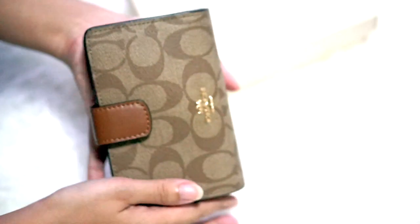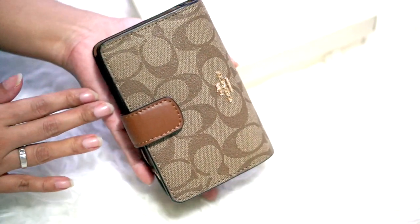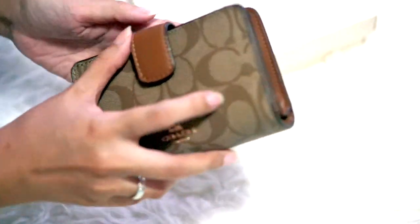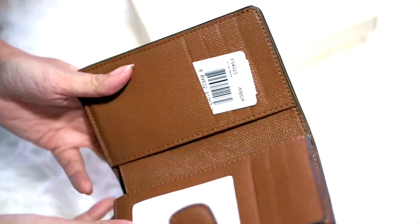It is a very small wallet. As you can see, its length is almost the same as my hands, and I have very small hands. So let's open this wallet and see how it looks.